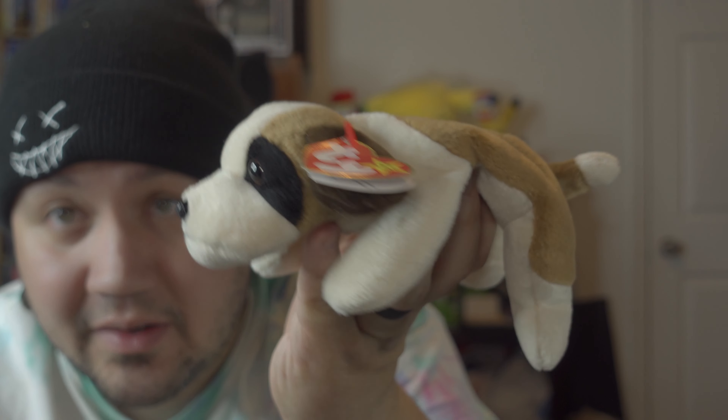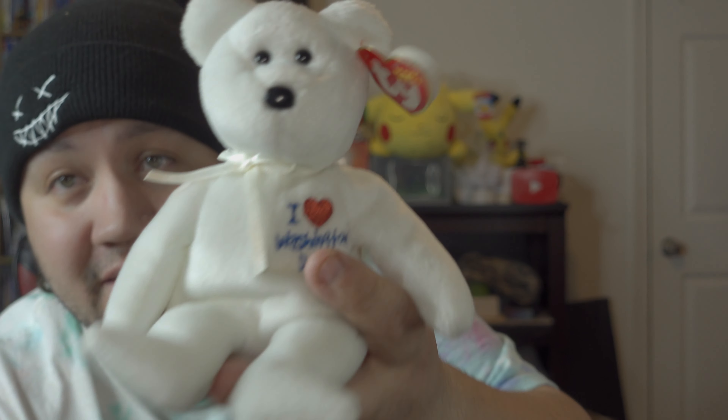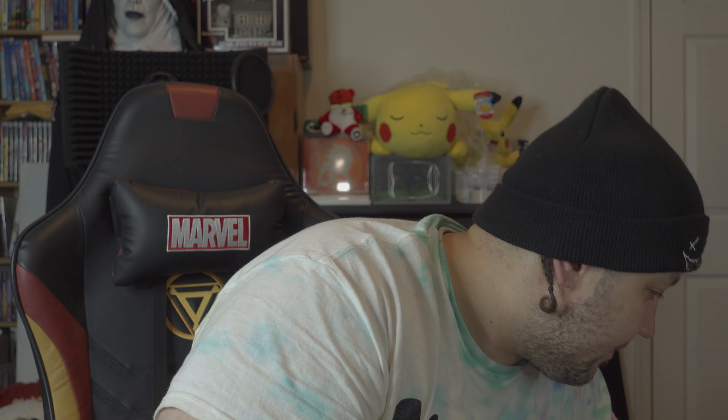Next one is another little dog — his name is Bernie and he is from 1996. Some of these have tags, some don't. These are all from the era when we were growing up; we try to collect the older ones. This one's a newer one from 2004 — the 'I Love Washington DC' bear, all white, and he also has a tag. This is when they started changing the tag design, with 'Original' on top and 'Beanie Babies' below.